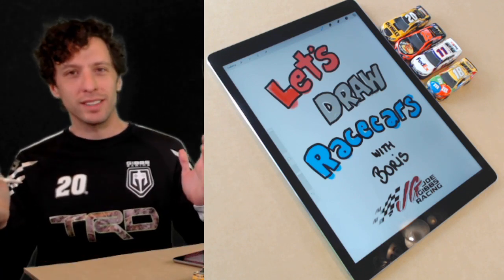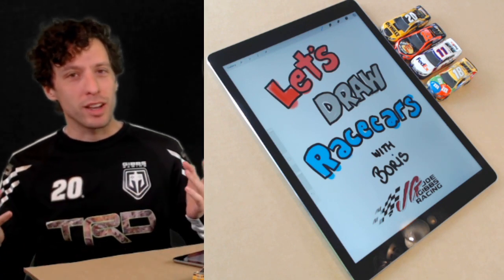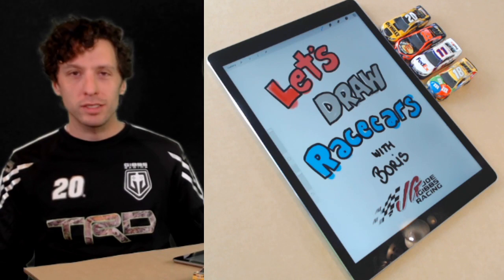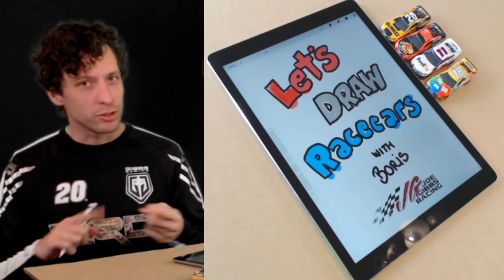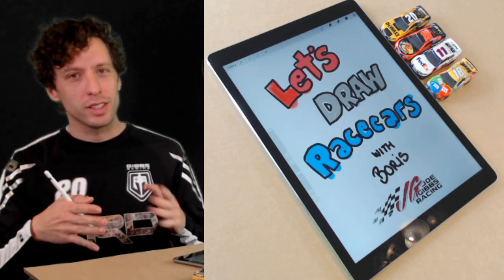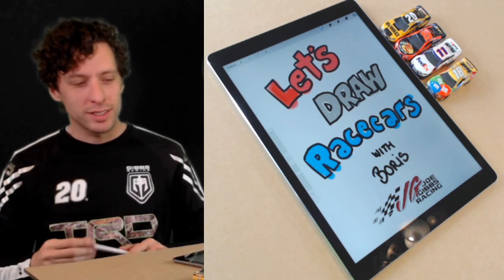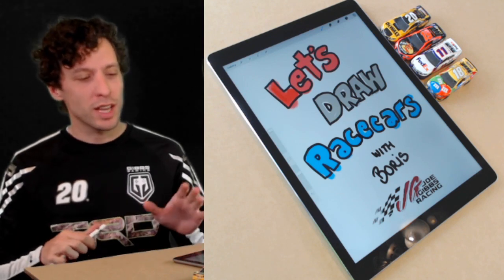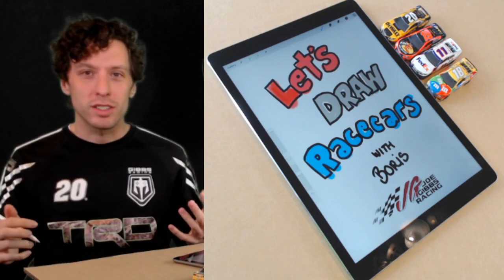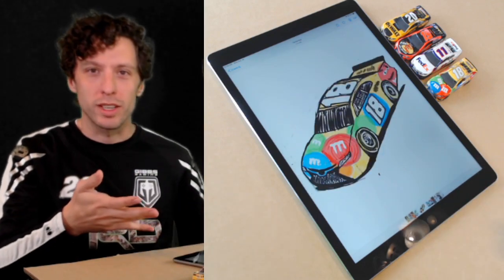What's up everybody, welcome back - it's time for episode 3 of 'Let's Draw Race Cars.' I'm Boris here at my house, like pretty much all of you are, stuck inside these days. That's alright, we're gonna draw some things. I love drawing and I love race cars. At JGR we're used to racing around the track, but we're having to take a little pause to take care of the situation at hand.